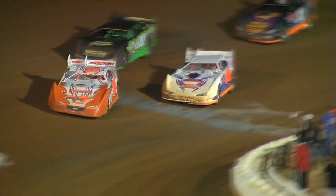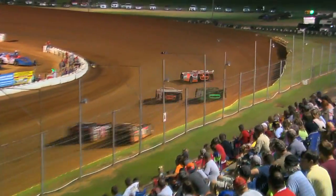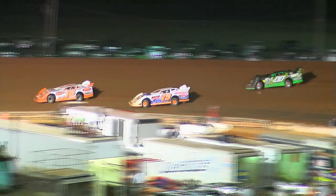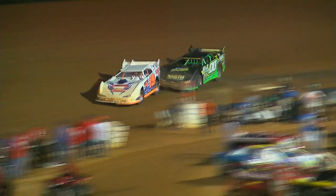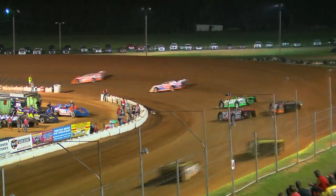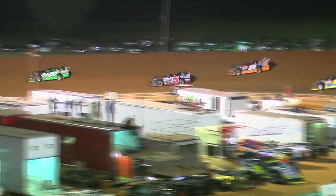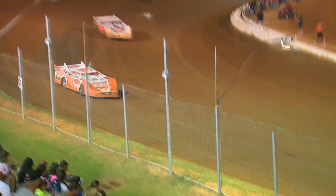We've got Ron who had a problem over in turn four. Green flag's out. O'Shea leads off turn two, Thomas in second, Richie Stevens in third. David Brannan running in fourth, but here comes Ronnie Johnson on the inside — Johnson back to the fourth spot. Brannan and Johnson get together on the back straightaway. Brannan off the pace, he'll lose several spots.